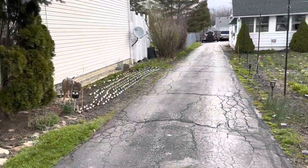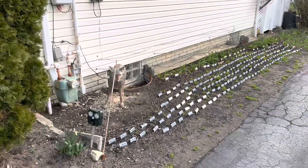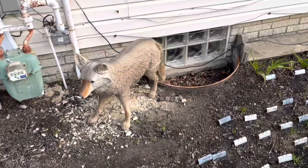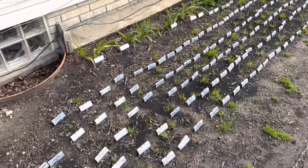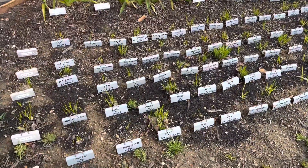I'll show you the seedlings over here. Here's my buddy Baxter watching over all the seedlings. Let's get a little close-up on these. Here's one that's really going to town.